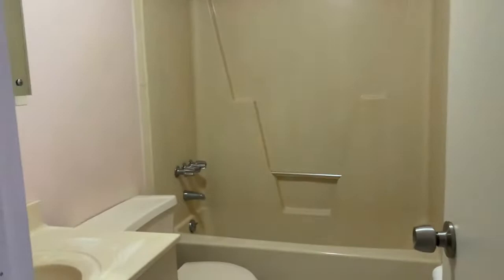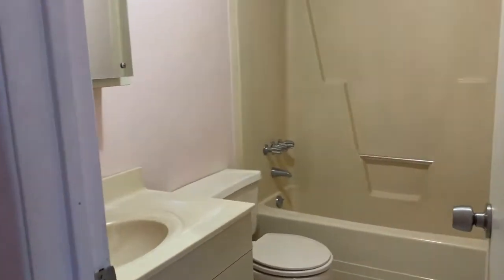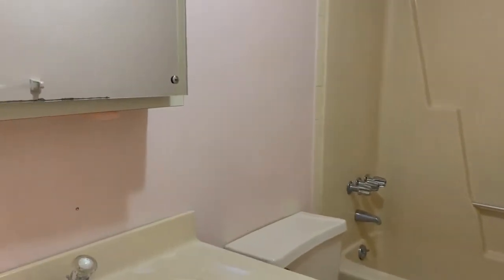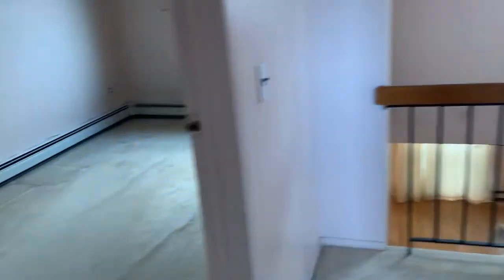Now we're going to walk into the third-floor full bathroom. And let's go back downstairs.